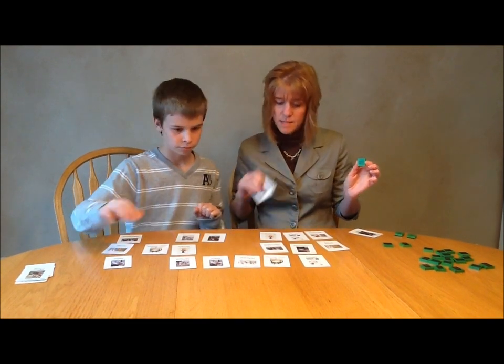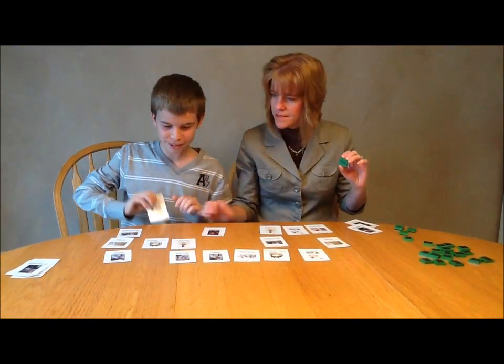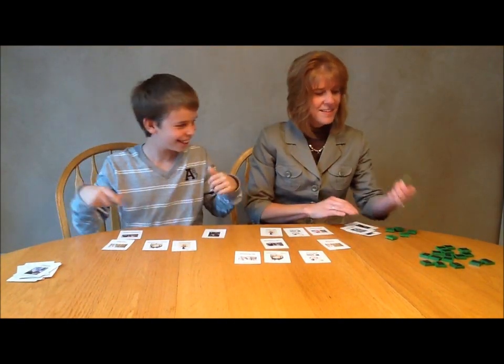'-ize' — customize. '-ous' — famous. '-er' — sailor. '-al' — Ryle.